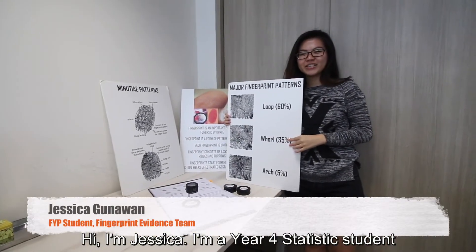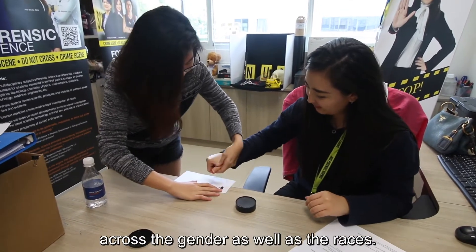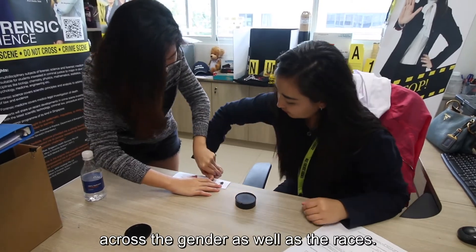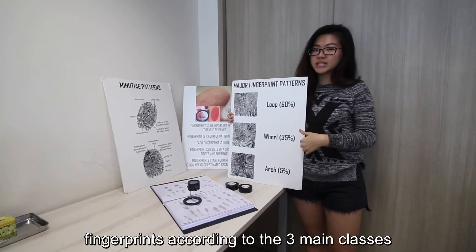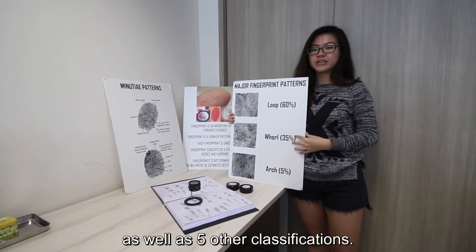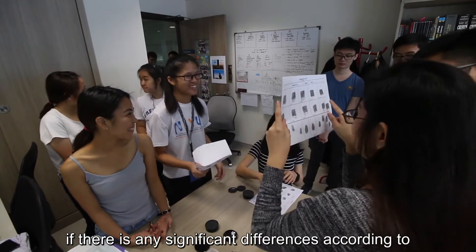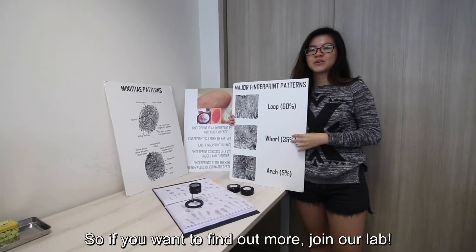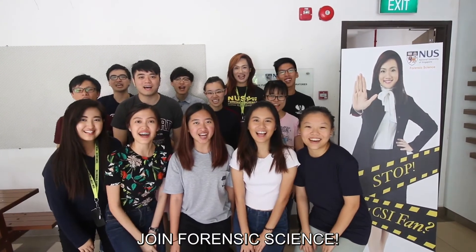Hi, I'm Jessica. I'm a Year 4 FYP student studying fingerprint patterns in Singapore across gender as well as race. What I'm doing is classifying the fingerprints according to the three main classes as well as five other classifications. From this classification, I'll be finding out if there are any significant differences according to gender and race. If you want to find out more, join Forensic Science!